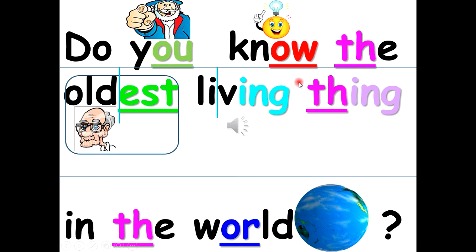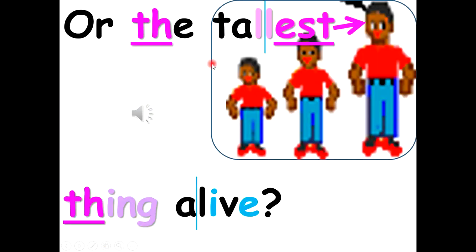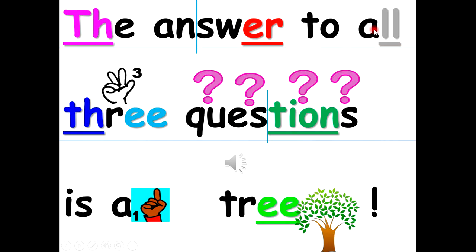Do you know the oldest living thing in the world? Can you guess the heaviest living thing on earth? Or the tallest thing alive? The answer to all three questions is a tree.